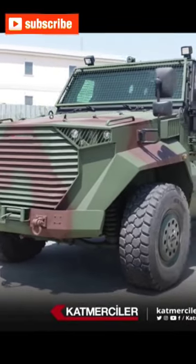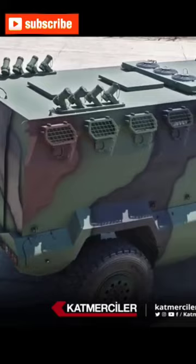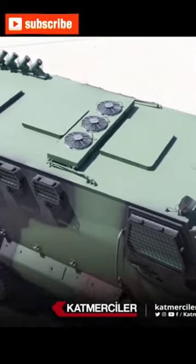Hello, today we have a video about the Hyzer II 4A4-4 Tactical Wheeled Armored Vehicle. The Hyzer II is a modern armored vehicle, which is a source of pride for the Turkish defense industry.